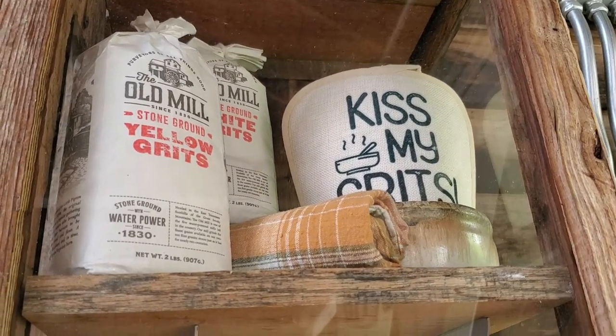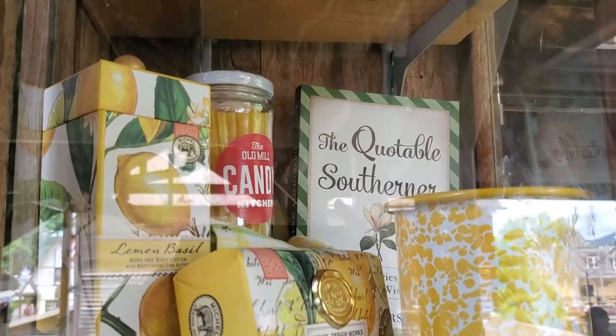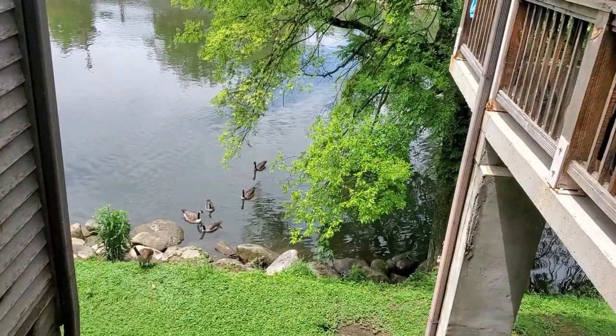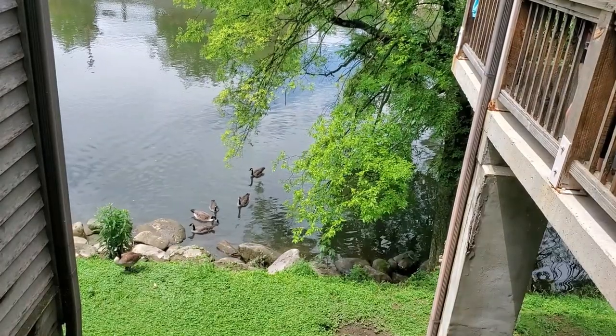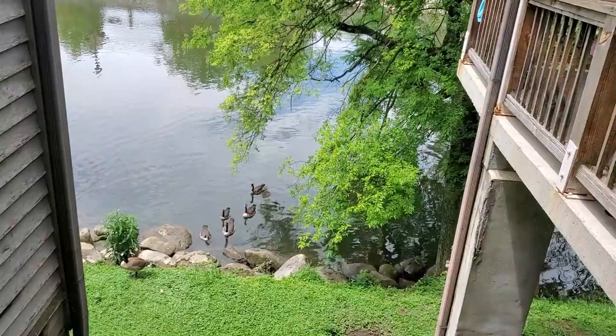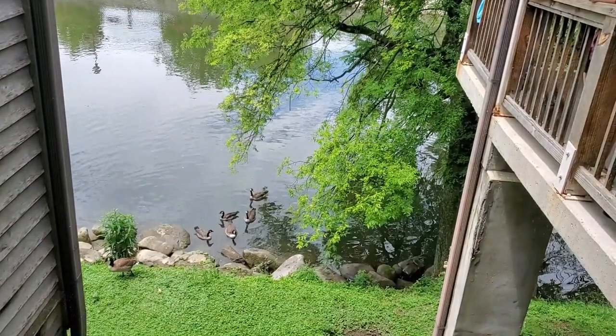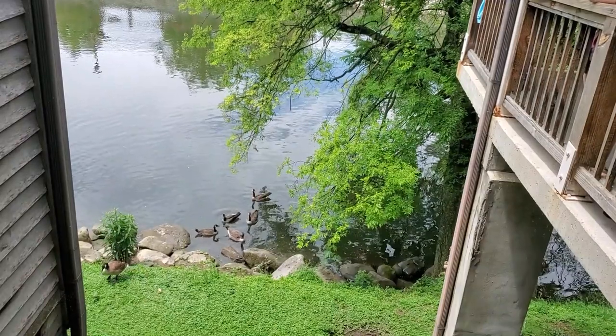The Old Mill building is one of the oldest grist mills in the United States that made flour. It also has a lot of history from the Civil War, where they would make Union clothing in secrecy because East Tennessee was split between the Union and the Confederacy. It's got great views of the Little Pigeon River and the ducks and the geese.